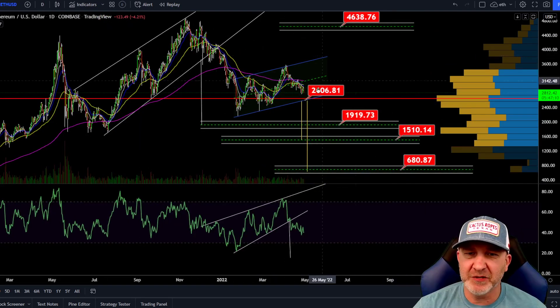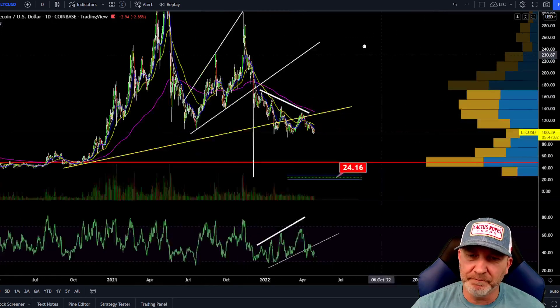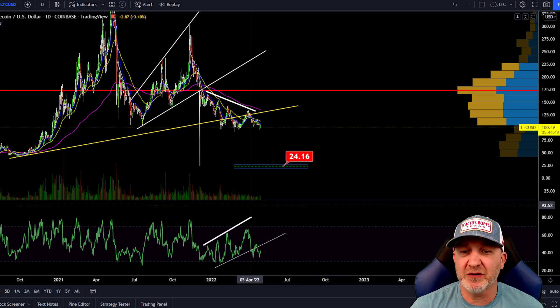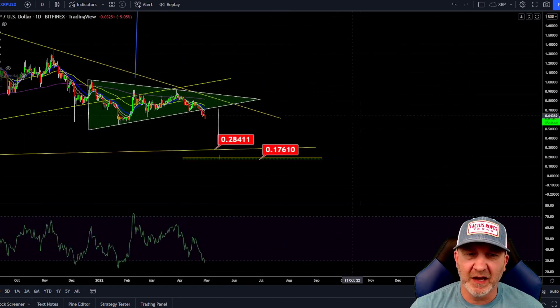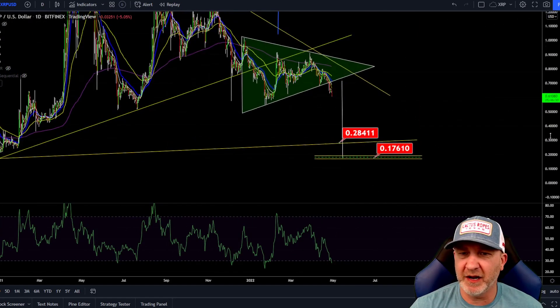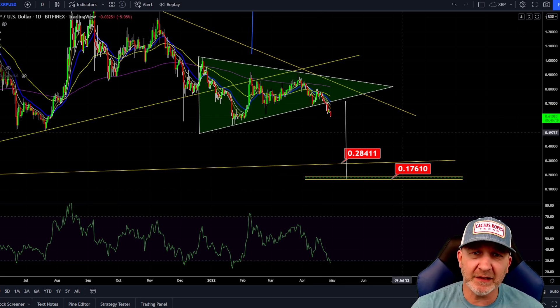Here's the Ethereum chart - looking at 2,600; if that breaks, my targets are 19,000, then 15,000, then 680. Litecoin - mid 20s is what I'm looking for, although if Bitcoin does go into that longer-term bear market, I don't think that ends until around middle or end of 2023. These actual targets for the altcoins could be much lower. XRP - my targets are between 17 and 28 cents. We broke out here and that measured move is around 17; we also have this long-term trend line around 28. I still believe we're headed there - people call me crazy but look what's happening, it's playing out beautifully.